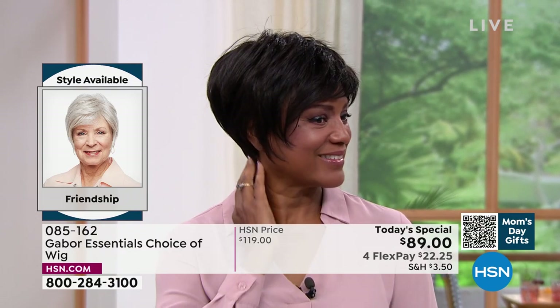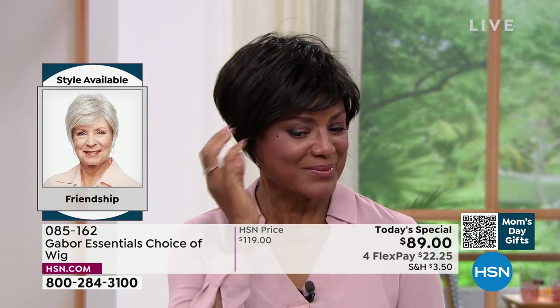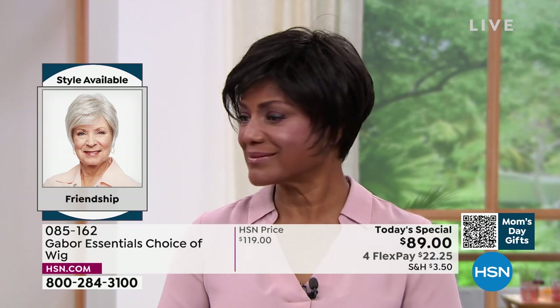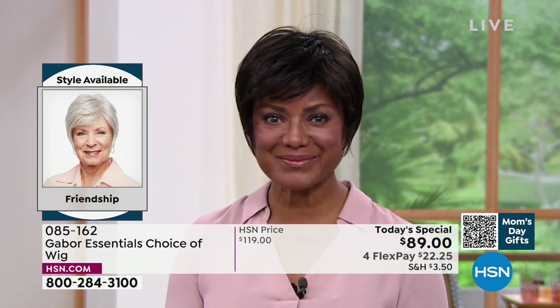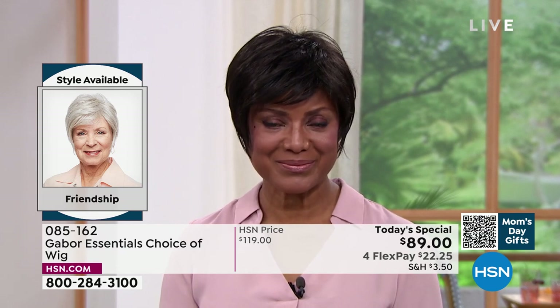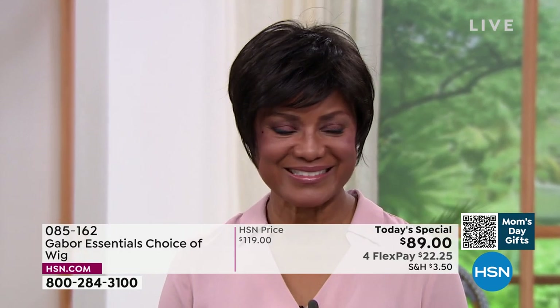This is the Friendship, item 085162 — look at this style. Martino, it's tough to get this kind of a short look with that nice little longer layers, the volume in the crown, and the upkeep on a style like that is a lot, isn't it? Absolutely. When you have something like a precision cut, that's maintenance that takes you to the salon every four weeks.